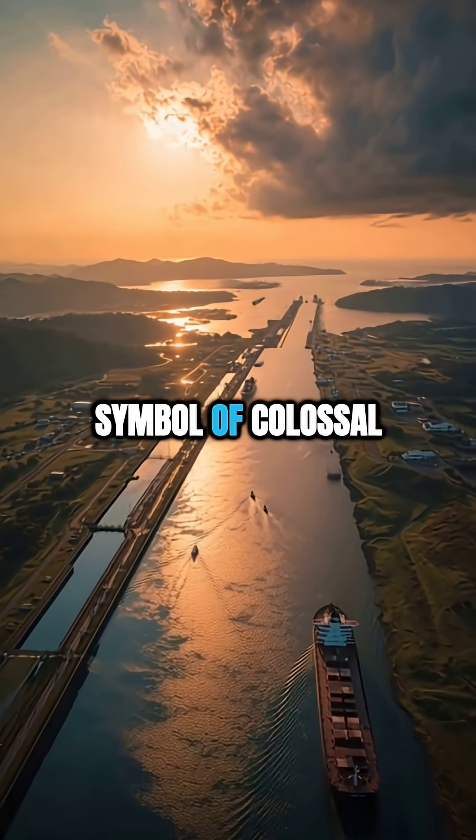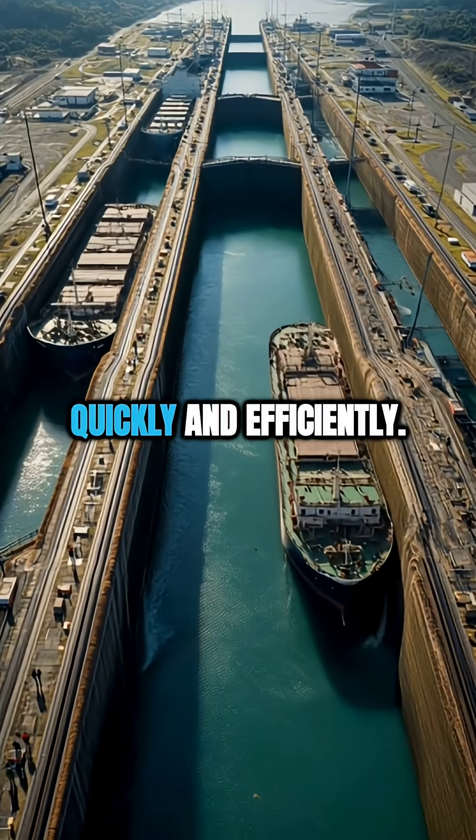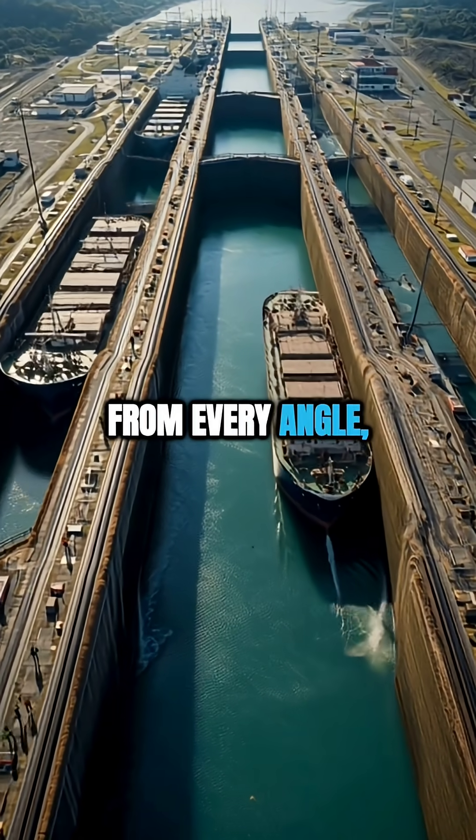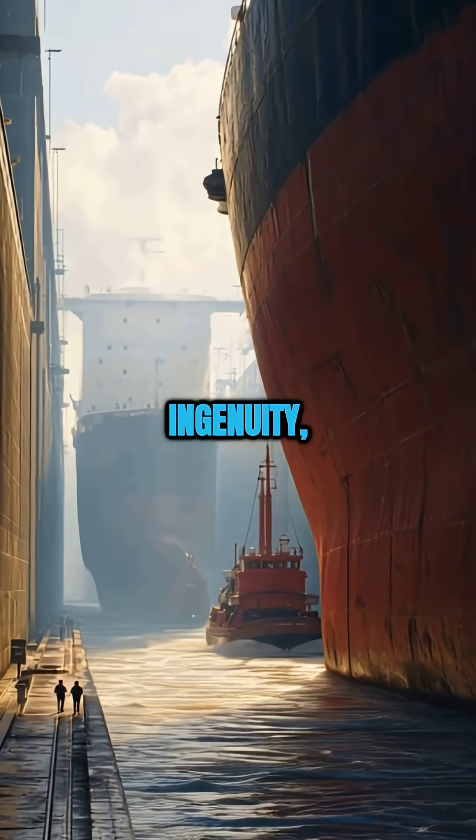Today, it remains a symbol of colossal engineering, connecting worlds and enabling global trade quickly and efficiently. From every angle, the Panama Canal impresses with its size, ingenuity and impact.